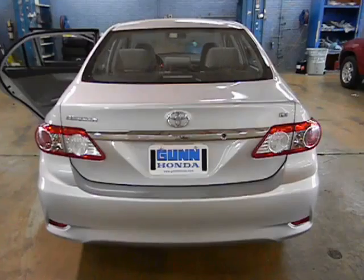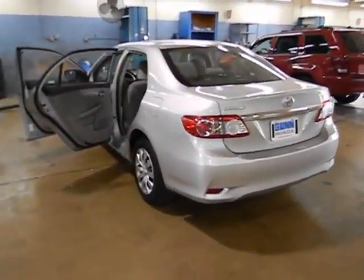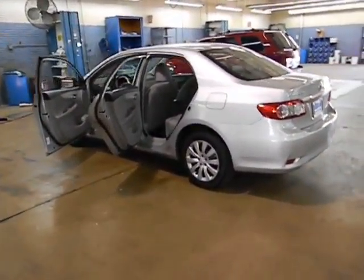Remote power door locks, daytime running light, speed proportional power steering, tachometer, heads-up display, power heated outside mirrors.